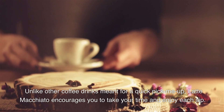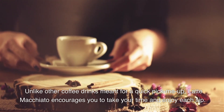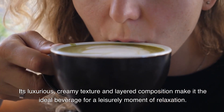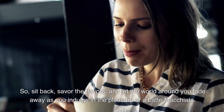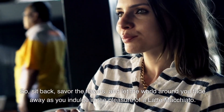Unlike other coffee drinks meant for a quick pick-me-up, latte macchiato encourages you to take your time and enjoy each sip. Its luxurious, creamy texture and layered composition make it the ideal beverage for a leisurely moment of relaxation. So sit back, savor the flavors, and let the world around you fade away as you indulge in the pleasure of a latte macchiato.